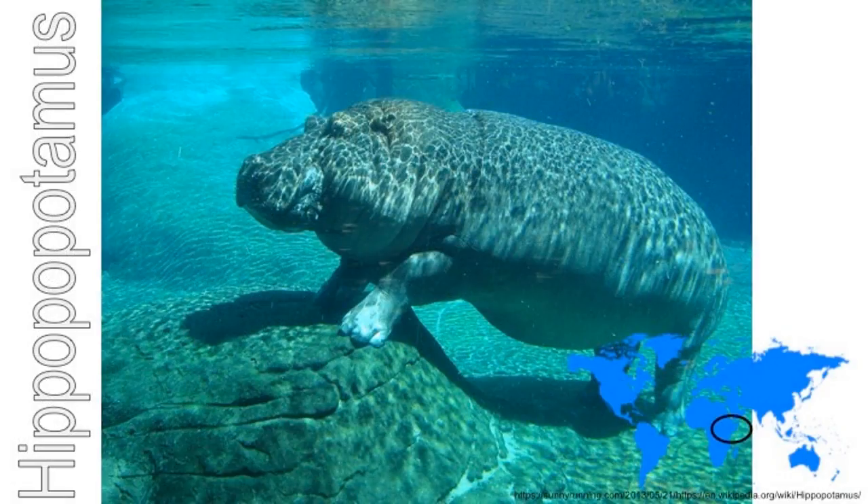Hippopotamuses live in Africa. They spend the day keeping cool in the lakes and rivers. They leave the water at night to eat grasses and plants. Although they are very big and heavy, they are good swimmers. Hippopotamuses are very fierce and have huge teeth. They often fight each other.